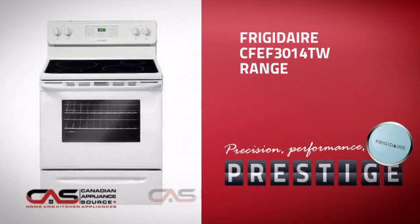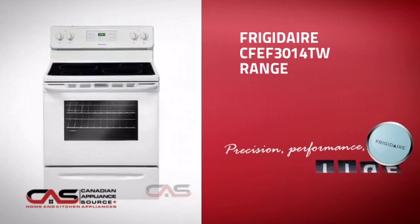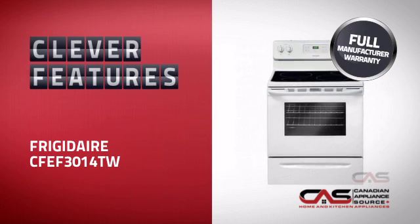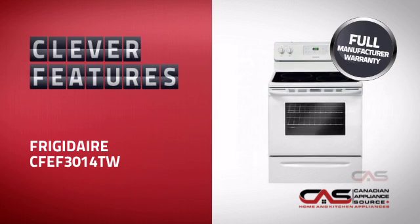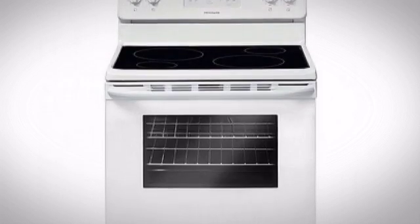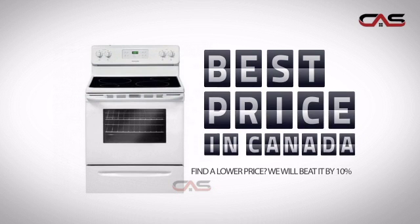This design from Frigidaire is just the kind of smart range you want. With plenty of clever features that make sure you can cook easily and get great results every time, plus a reliable manufacturer warranty, it's the optimal choice for many customers. Why buy your range at retail prices when you can get it at the best price in Canada?